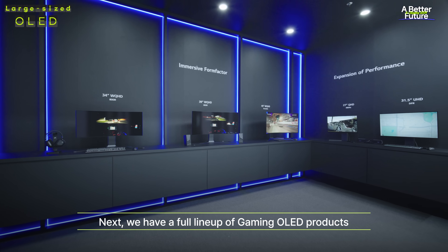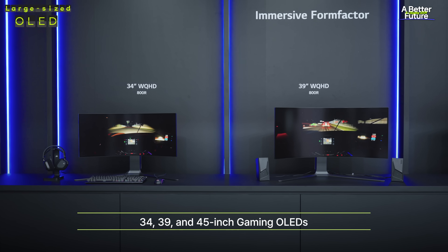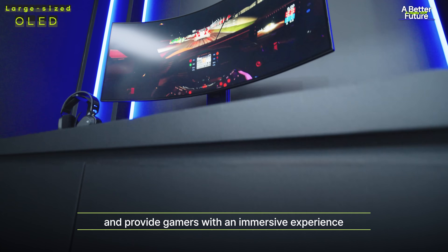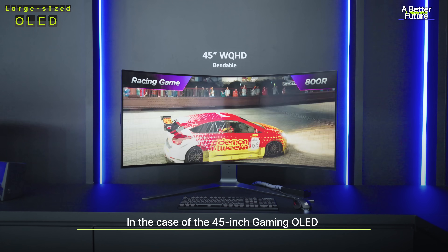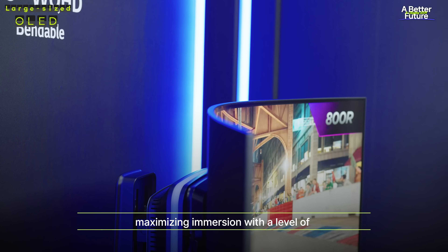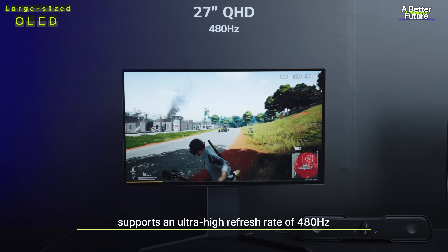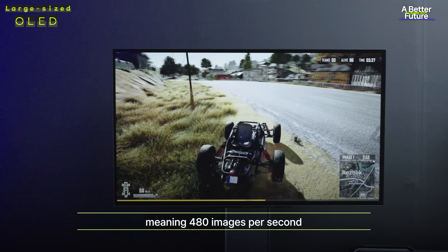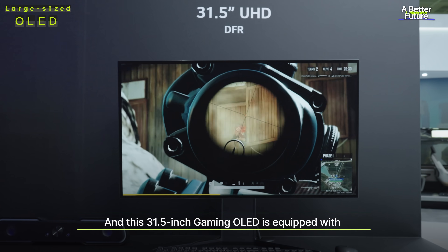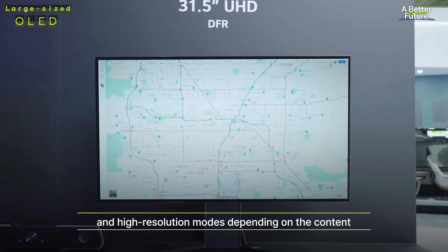Next, we have a full lineup of gaming OLED products ranging from 27 to 45 inches with MetaTechnology 2. The 34, 39, and 45-inch gaming OLEDs with a widescreen ratio of 21 by 9 feature a maximum curvature of 800R. The 45-inch gaming OLED with specialized bendable OLED technology can be curved or uncurved, maximizing immersion for a particular game genre. The 27-inch gaming OLED supports an ultra-high refresh rate of 480 Hz, meaning 480 images per second. The 31.5-inch gaming OLED is equipped with DFR technology, allowing you to freely choose between high refresh rate and high resolution modes depending on the content.